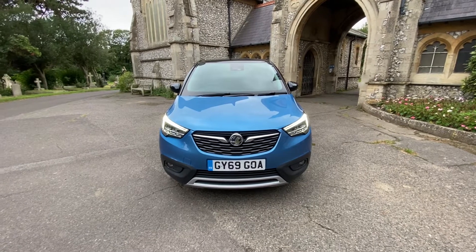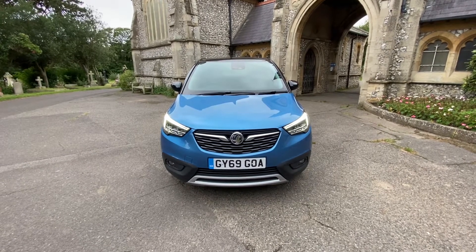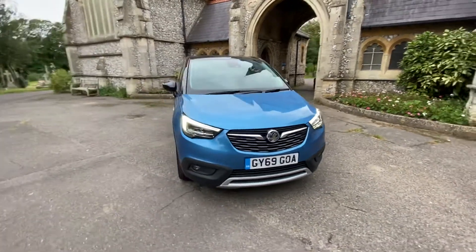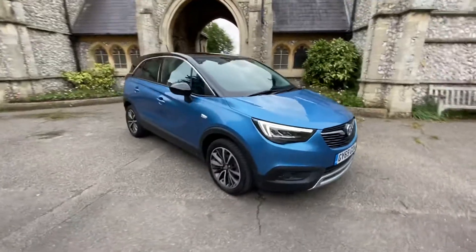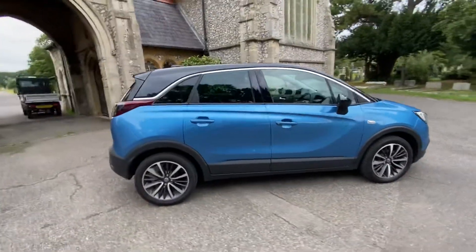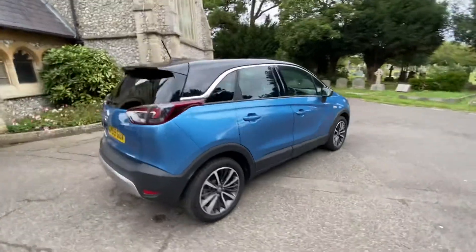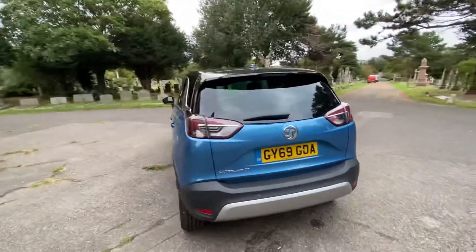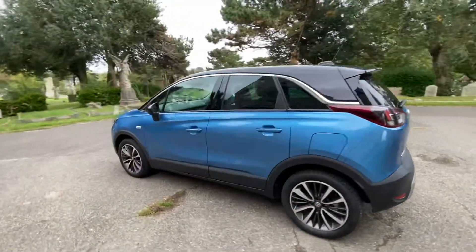Here we have a stunning example of a Vauxhall Crossland X on a 69 plate — a 2019 car that has only done six and a half thousand miles. It comes with full main dealer service history and a manufacturer's warranty up until November 2022. The car is finished in metallic pale blue with a black gloss roof and mirror caps to match.